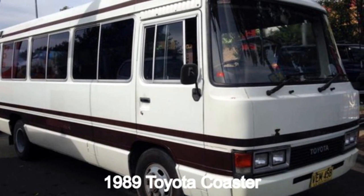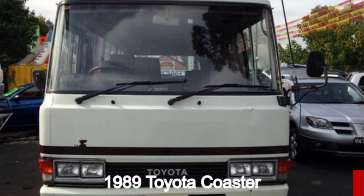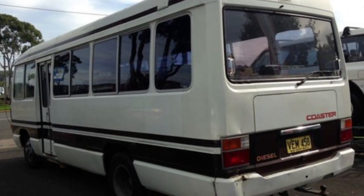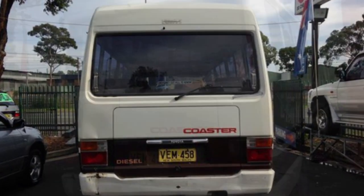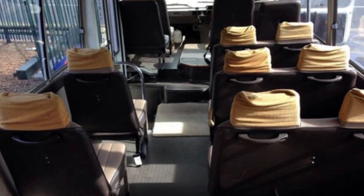You'll simply love this 1989 Toyota. This has a reliable 4.0-litre engine that gives you more control with its manual transmission. The attractive white exterior is complemented by its stylish interior. This vehicle has all the features you could dream of, and more.